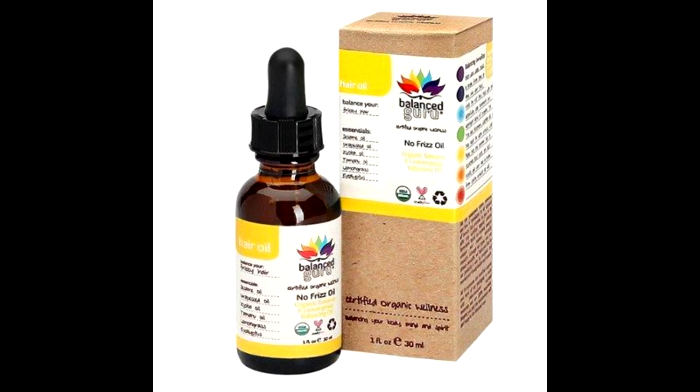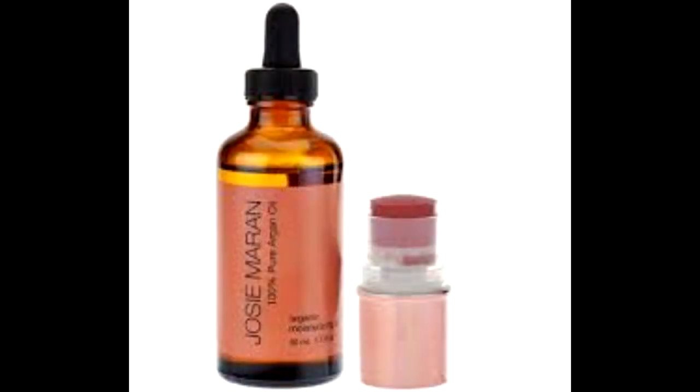The Balance Guru No Frizz Oil — I believe I used that up and I really enjoyed it for my hair. I would apply it with conditioner or on its own and it really helped with frizz; I need to go repurchase that. The last thing was the Josie Maran 100% Pure Argan Oil — I loved it too, though it's a bit pricey. I applied it to my hair and also mixed a little with my body lotion, which made my skin feel really great.